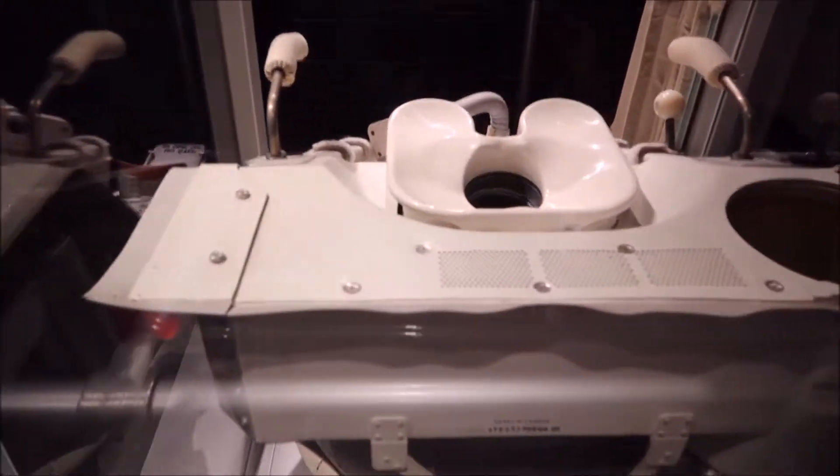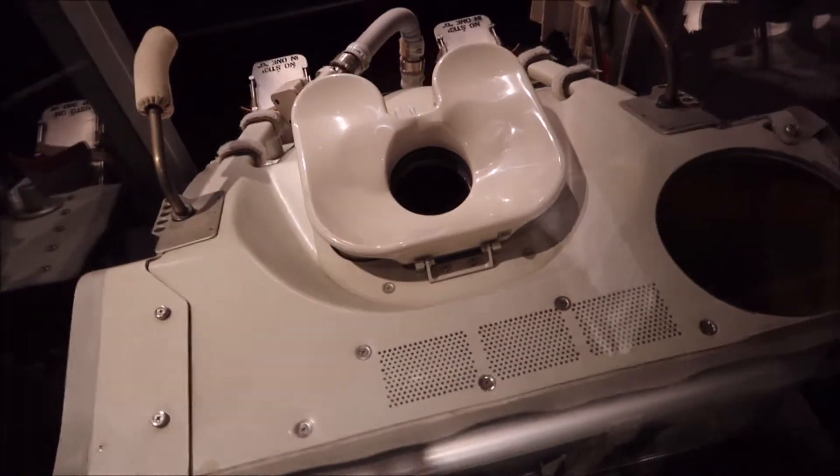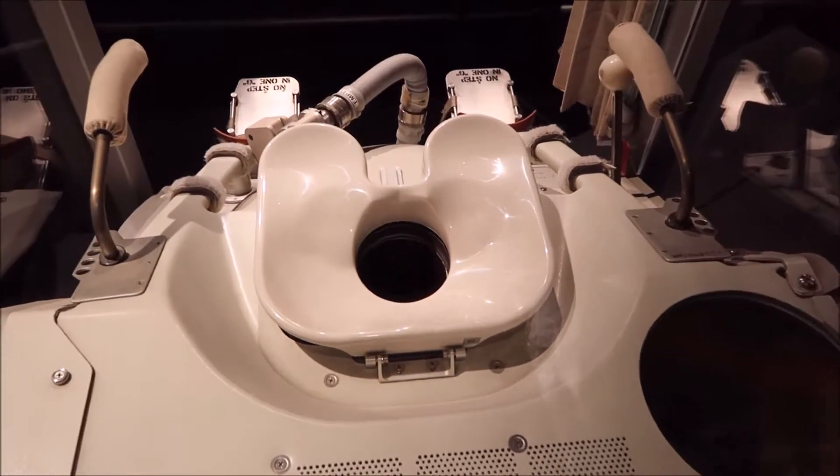Now we can step up behind the toilet for a closer view. Let's go beyond the black hole.